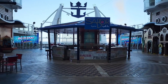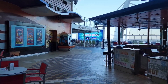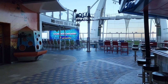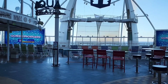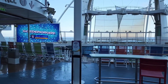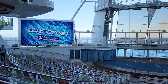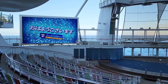As we continue to circle around, we're going to get a good vantage point of the Aqua Theater. I can't stress enough — if you find yourself on an Oasis-class ship, you have to check out the show in the Aqua Theater. There is nothing else like it at sea. You'll be blown away. We were just amazed at what they did: the performers, the dancing, the diving — it was absolutely incredible.